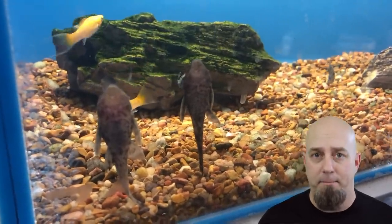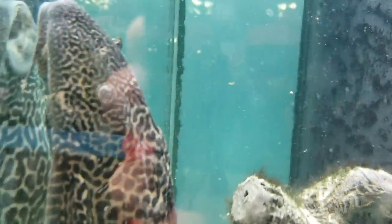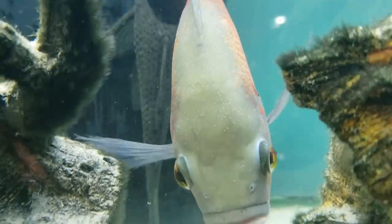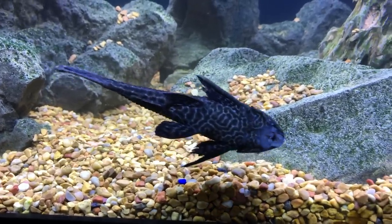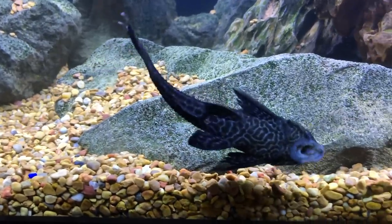Plecos are catfish, which means they'll eat almost anything they can fit in their mouth, even small fish. They generally won't hunt other fish, but if they get large enough and there are smaller fish in the tank with opportunity, it could happen. I've kept Plecos in community tanks, African cichlid tanks, and tanks with arowanas with no problems. If you wake up and find your Pleco attached to a dead fish, don't panic and blame the Pleco — most likely the fish died for another reason and the Pleco just took the opportunity for a little extra food.